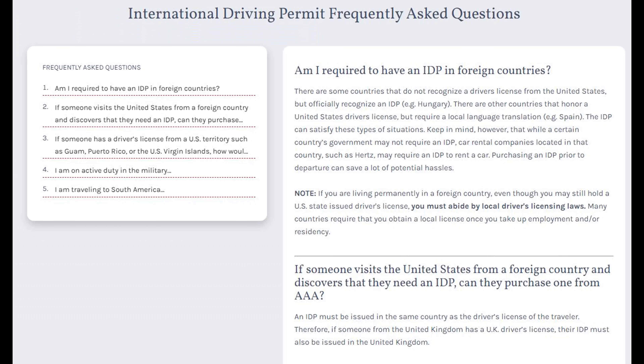There are five FAQs on their website; I'm going to go through the first two. One: are you required to have an IDP in foreign countries? Yes, because even though they might accept your U.S. license, they will still require a translation copy — the IDP provides that, and it's only 20 bucks for peace of mind. Number two: if you come to the U.S. from a foreign country, do you need an IDP? Yes, it needs to be approved from your country of origin.